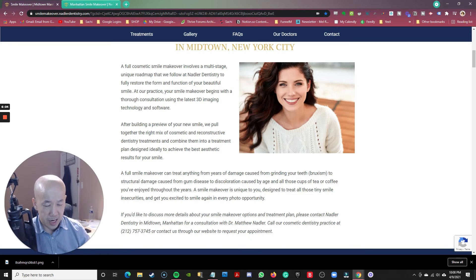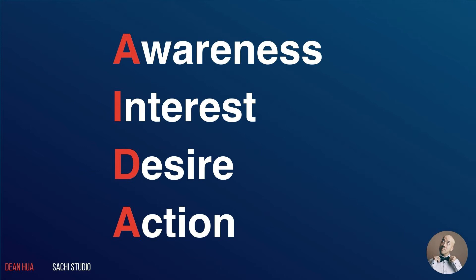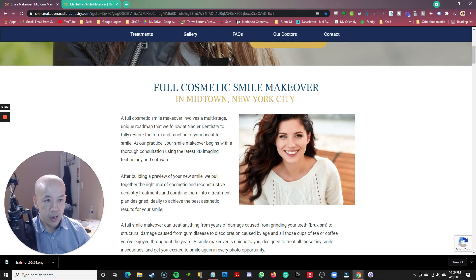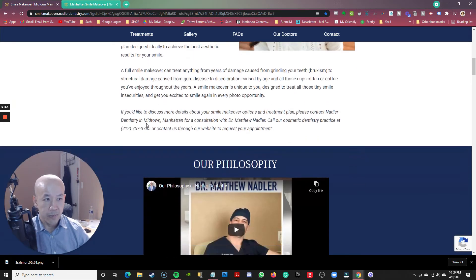I would rewrite this entire body copy and make it a lot more persuasive using either AIDA or the PAS method — P-A-S — which is my preferred. PAS stands for Problem, Agitate, Solution. You want to talk about the problem that someone has, then agitate it — meaning once you've introduced the problem, you show how it can get worse if you don't take the proper steps to resolve it. Then S stands for Solution: here's how our services can help you. If they rewrite this body copy and make it more persuasive, that will really help improve conversions.